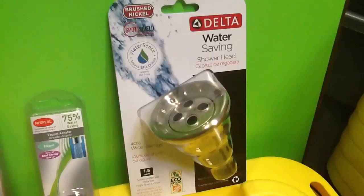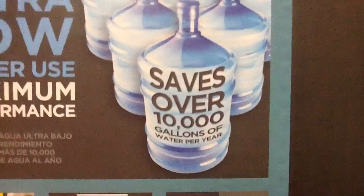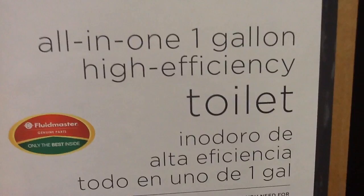Another great idea is to have low-flushing toilets that flush three gallons of water instead of five. Or buy the all-in-one, one-gallon high-efficiency toilet — that's a great option too.